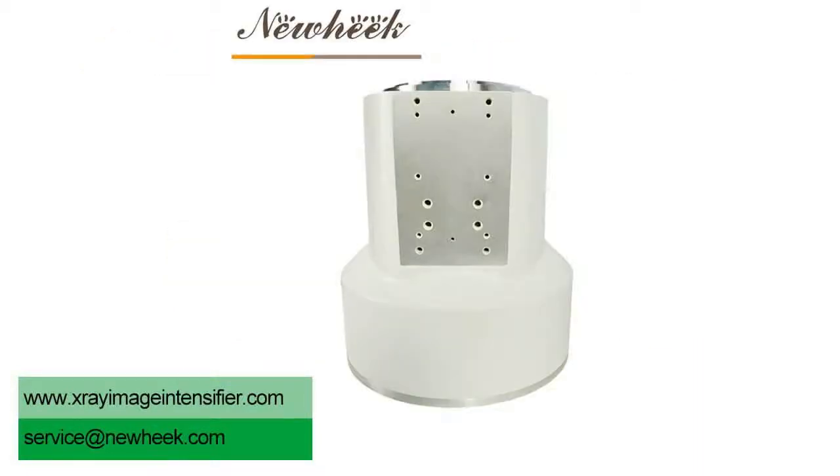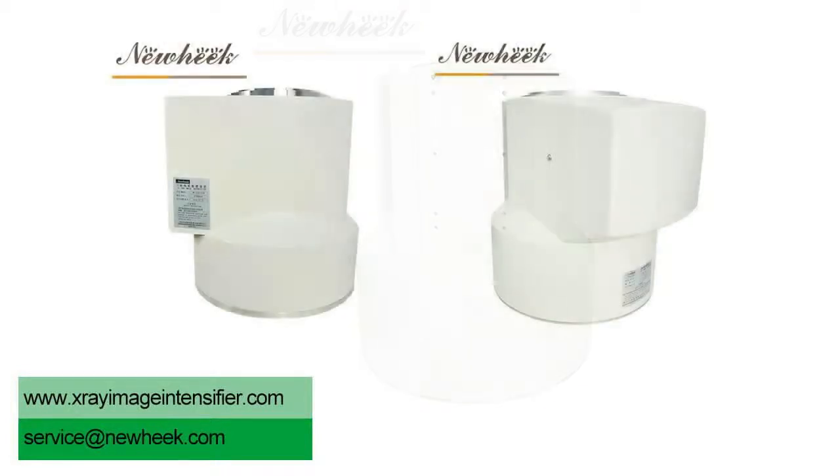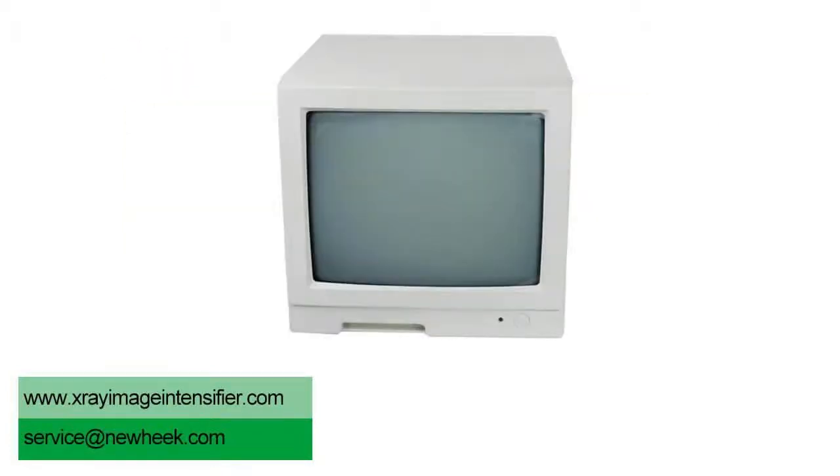X-ray television belongs to low-light level closed-circuit television. Its image brightness mainly depends on the size of X-ray quantity. Its operation is simpler, and compatible with the walkie-talkie system. The image is black and white with sharp contrast.